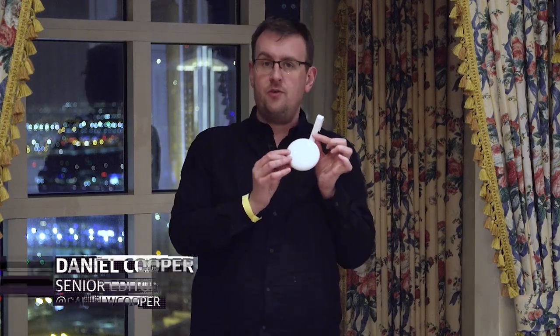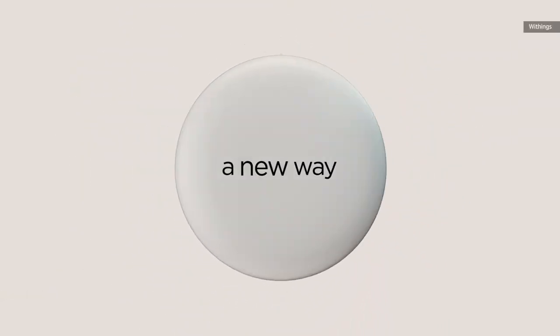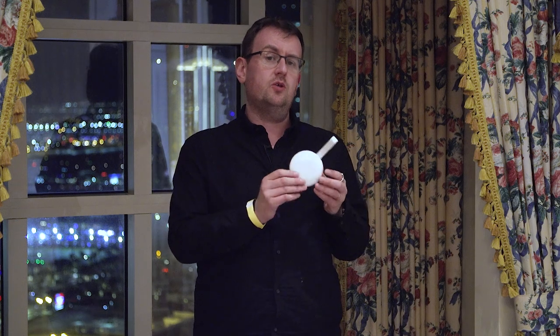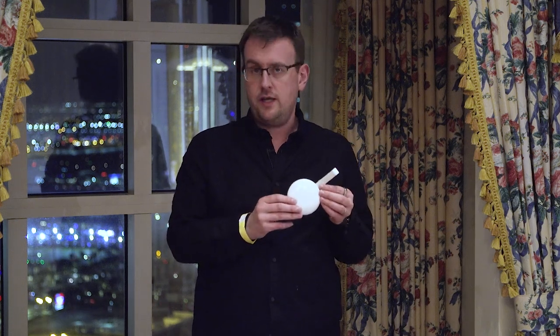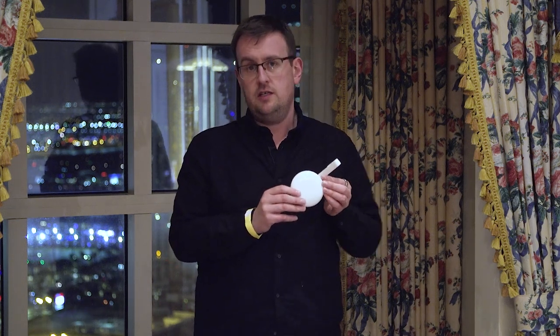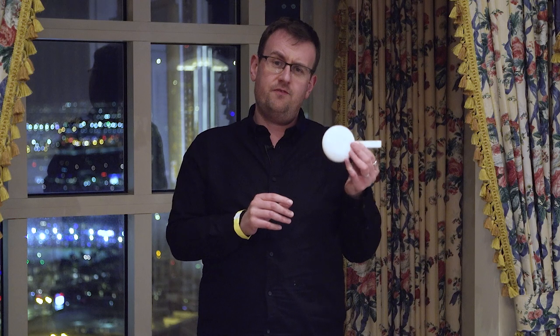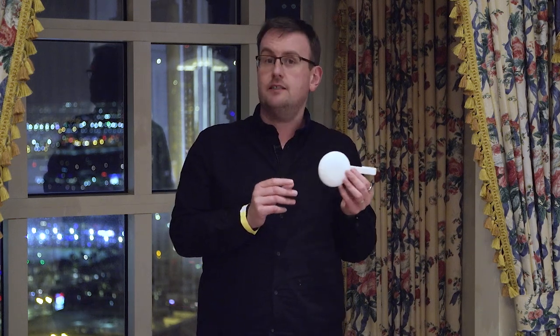One of the most interesting gadgets that has shown up here at CES is the Withings Uscan. This is a urine analyzer from the French health tech company, and it promises to do to urine analysis what it's been doing to smartwatches and weighing scales for the past few years. We're here at a suite in a Las Vegas hotel, and I'm going to be one of the first people to test it.